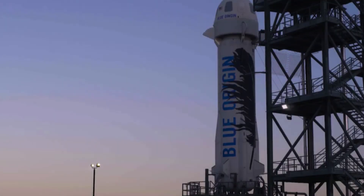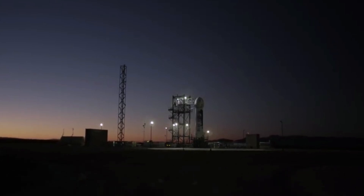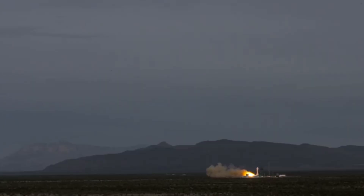Blue Origin released a findings report with information on the booster, its engines, and exactly what caused the error. This type of transparency is very important for the company and everyone keeping up with their work. Overall, the issues seem to be related to a change made with the cooling system of the BE-3 PM engine that can be fixed with relative ease. We will have to wait and see how it progresses and the impact it has on the space industry. Thank you very much for watching.